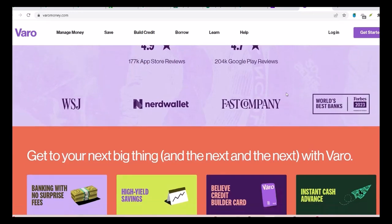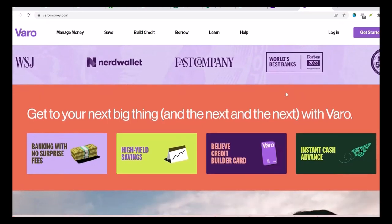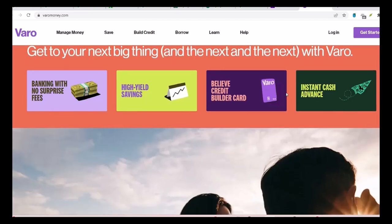Second, the carbon-offset program. Vero has implemented a carbon-offset program to neutralize the emissions associated with its operations. This involves investing in projects that reduce greenhouse gas emissions, such as renewable energy initiatives or reforestation efforts.